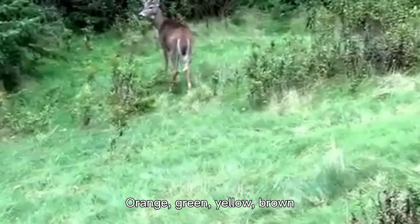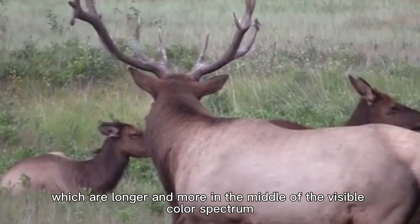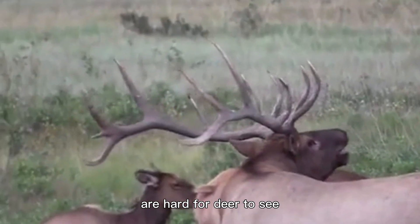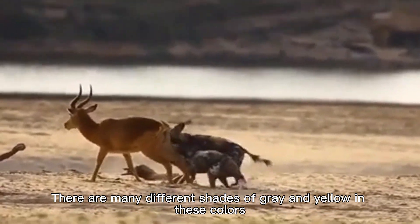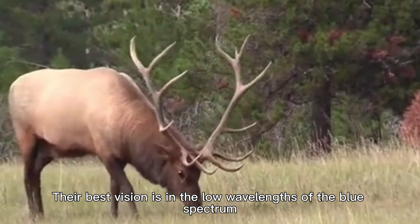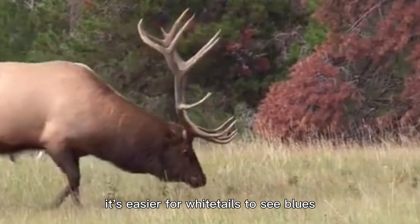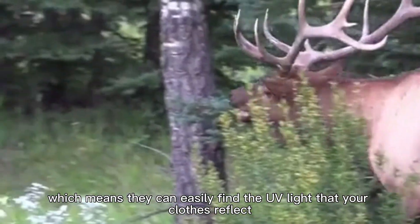Orange, green, yellow, brown, and red, which are longer and more in the middle of the visible color spectrum, are hard for deer to see. There are many different shades of gray and yellow in these colors. Their best vision is in the low wavelengths of the blue spectrum. When it's dark, it's easier for whitetails to see blues, which means they can easily find the UV light that your clothes reflect.